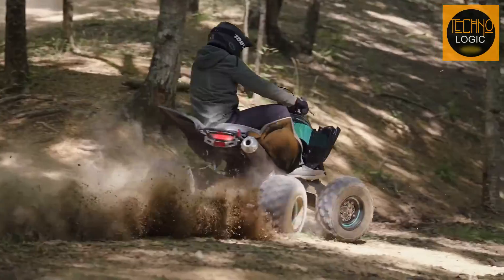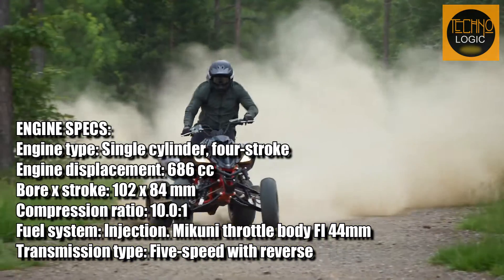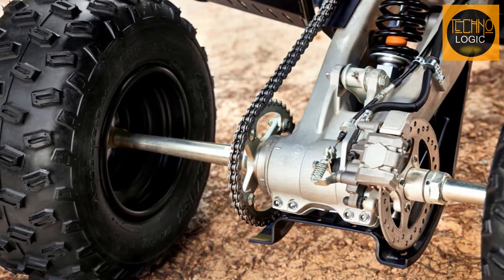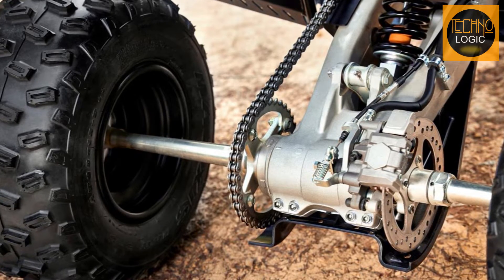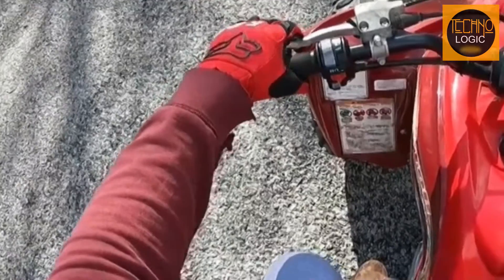The Raptor 700 RSE is not only a good-looking ATV, but also a powerful one. It has a fuel-injected 686cc liquid-cooled engine that has a large 102-millimeter bore. This engine delivers plenty of torque and horsepower, making it fun and easy to ride at any speed. It also has a 5-speed transmission with reverse, which is rare among ATVs these days. Most of them have a CVT or a belt drive system. But with the Raptor, you get to shift gears manually and work the clutch lever, which adds some excitement and control to your ride.